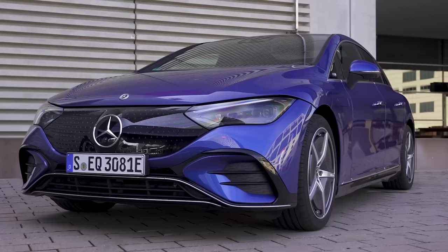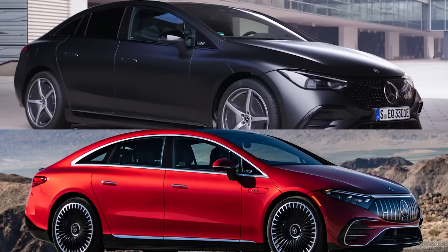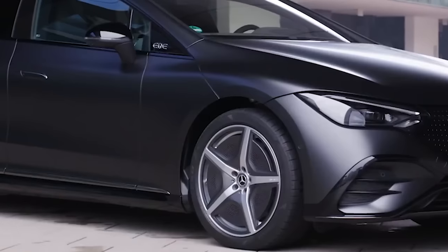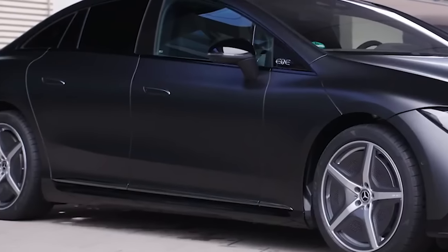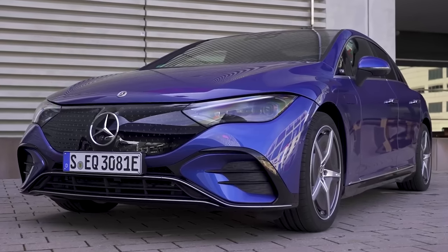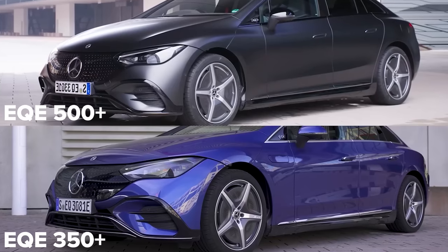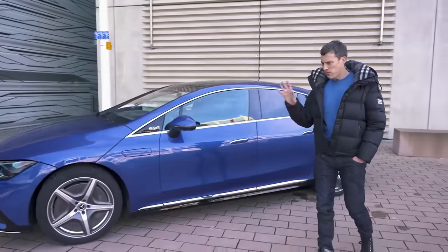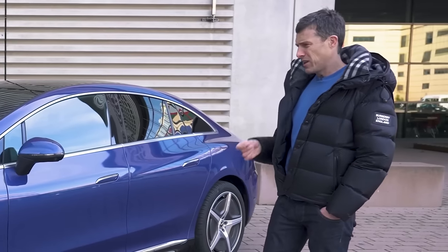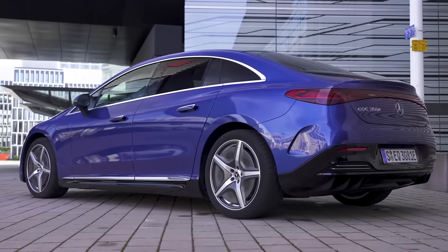The Mercedes EQE is also a bit of an oddball. From the side, it looks like someone photocopied the designs for an EQS with a scale set to 75%. There aren't any fiddly details or fancy creases anywhere on the whole car — it's almost like Mercedes was rationing the number of lines the designers could use. Some people will love this simple approach, but I think it's a little bit too bland. It seems this car is very colour-specific; go for the grey over this blue. It's not the best-looking EV anyway — it's more designed for efficiency than turning heads.